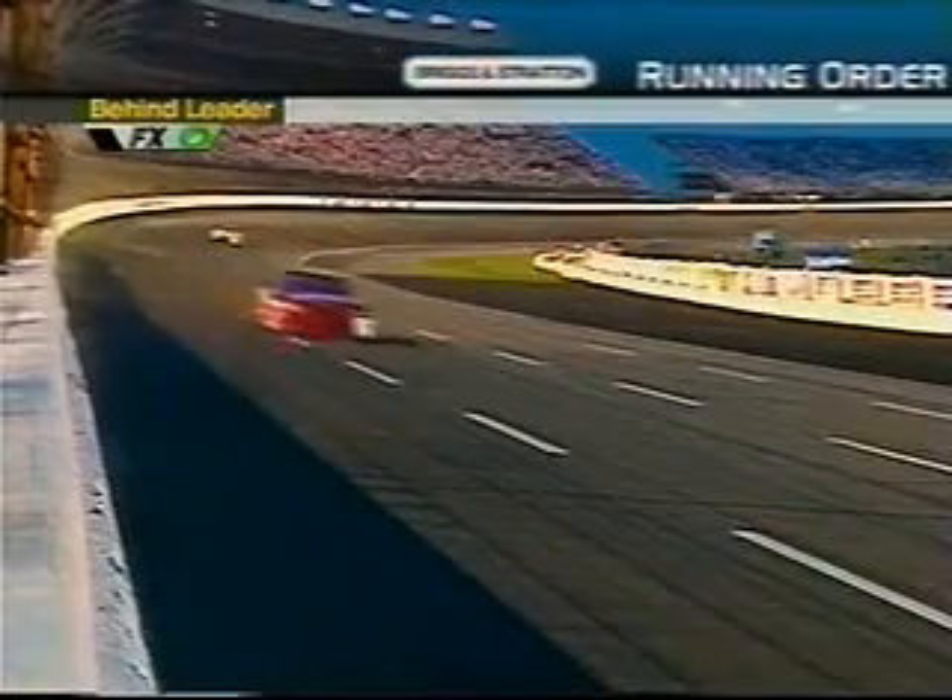Todd is just pulling away — looks like he's just a little bit quicker than the rest of the guys. Spencer is actually about the second quickest car on the racetrack.